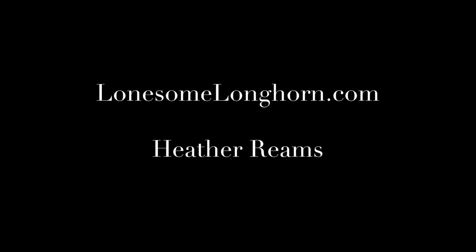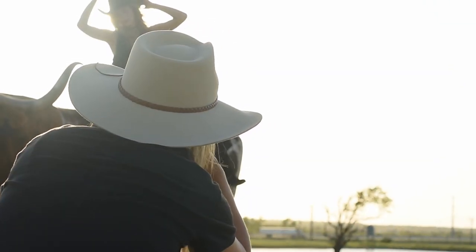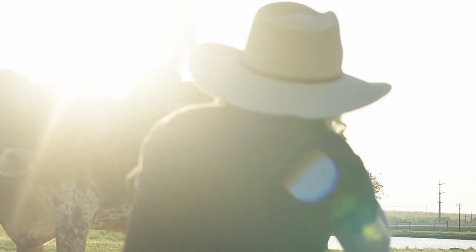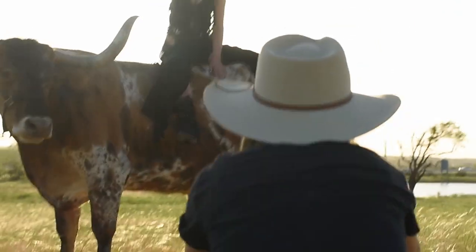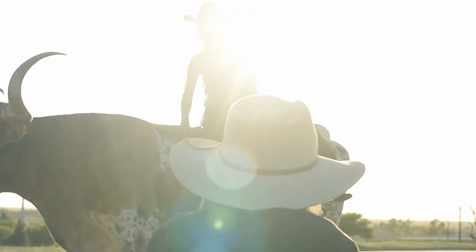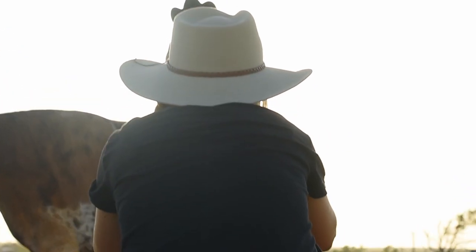We did a shoot in Fort Worth with some longhorn. Starting off, the backlight at this farm was just amazing. We had the green grass, a little bit of brown, and Roxanna just killed it. I'm a sucker for this solar flare action happening right here. This was actually probably my most favorite shoot to date. The longhorns are such cool western creatures, bringing it to life.